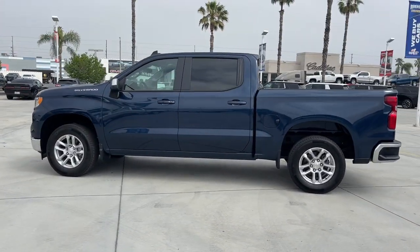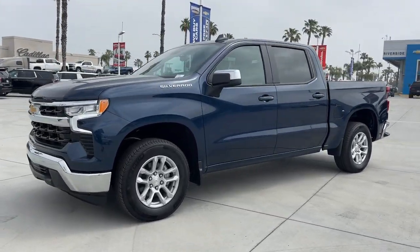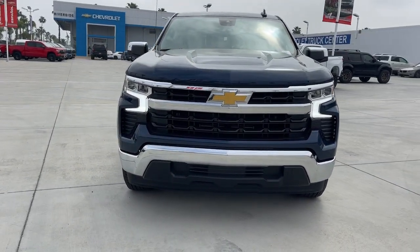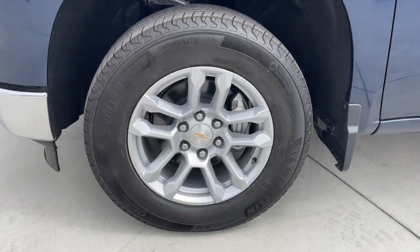Heated steering wheel, Apple CarPlay and/or Android Auto, keyless entry, heated driver seat, lane keeping assist, heated mirrors, premium sound system, satellite radio, remote engine start, heated front seat.